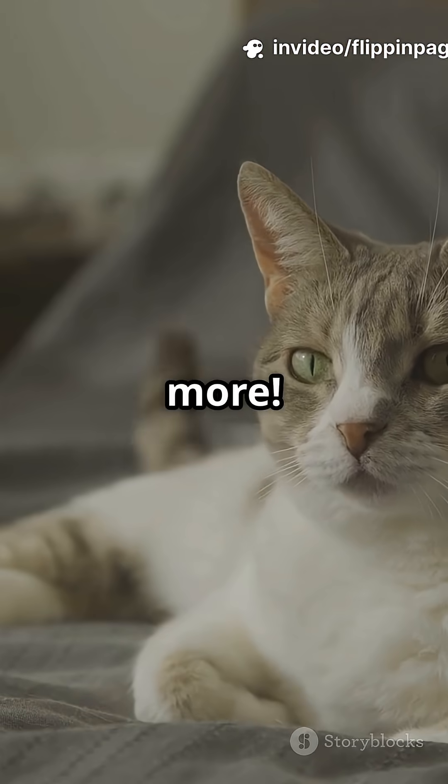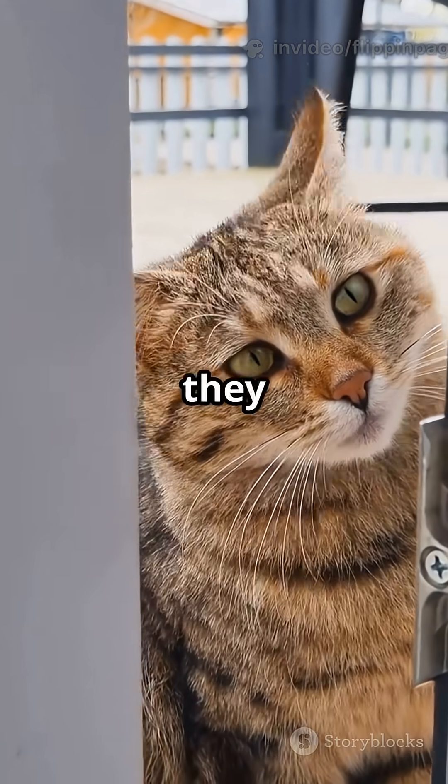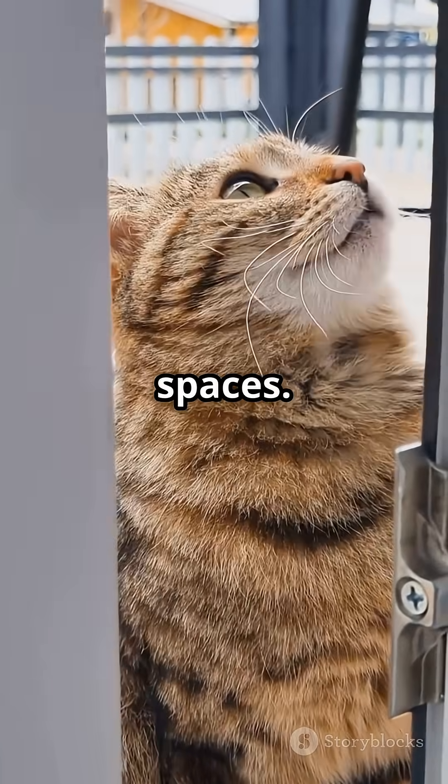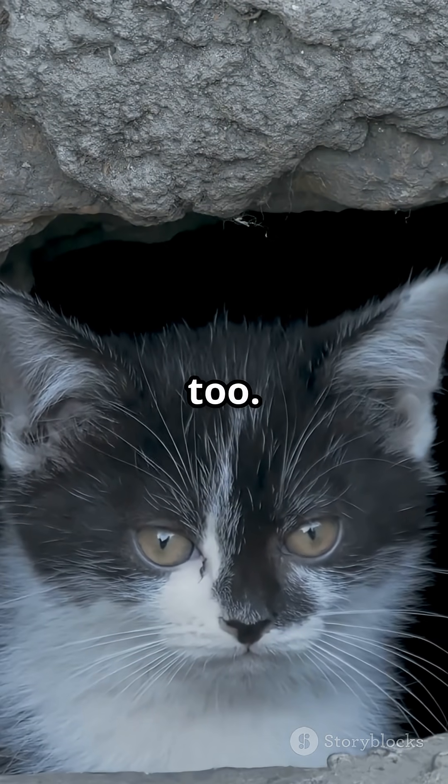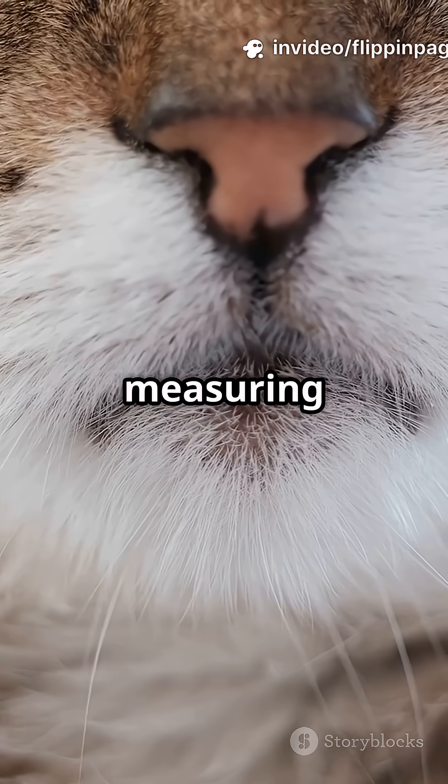But wait, there's more. Whiskers help cats figure out if they can fit through tight spaces. If the whiskers fit, the rest of the cat usually fits too. It's like having built-in measuring tape on their face.